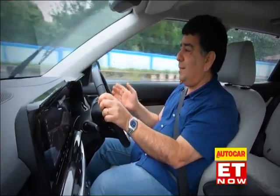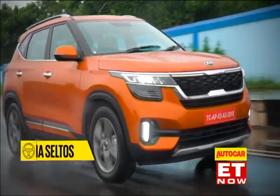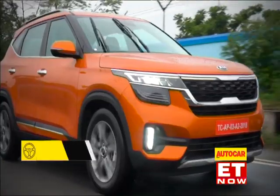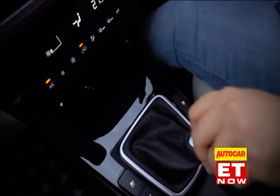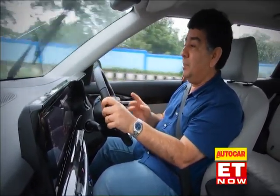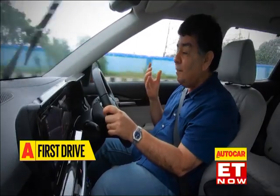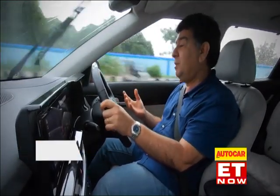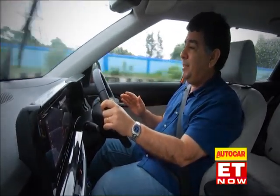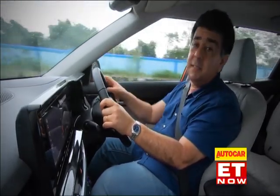Kia has launched the Seltos with three engines: a 1.5 petrol, a 1.4 turbo petrol, and a 1.5 diesel. All these engines come with a six-speed manual as well as an automatic transmission — though each one gets a different kind of automatic. In total, there are 16 variants of the Seltos. Clearly, Kia wants to carpet bomb the midsize SUV segment and offer variants at various price points.